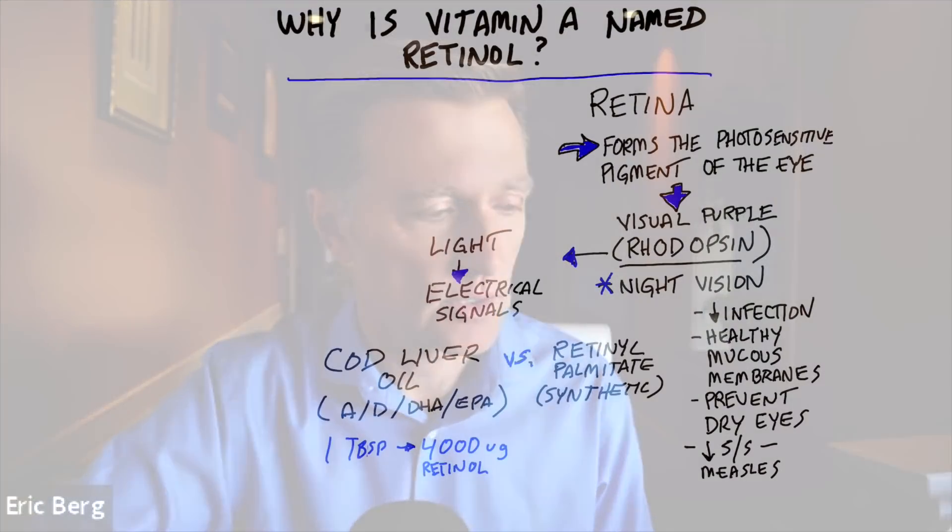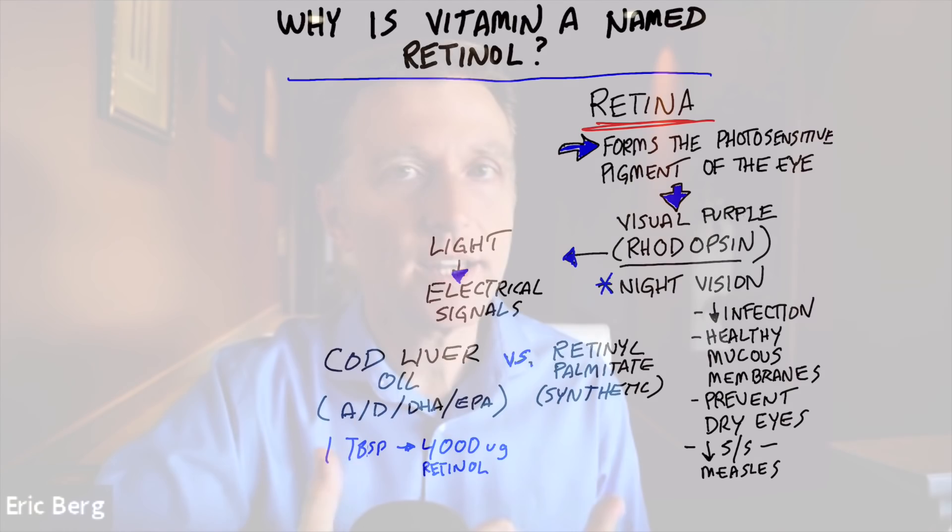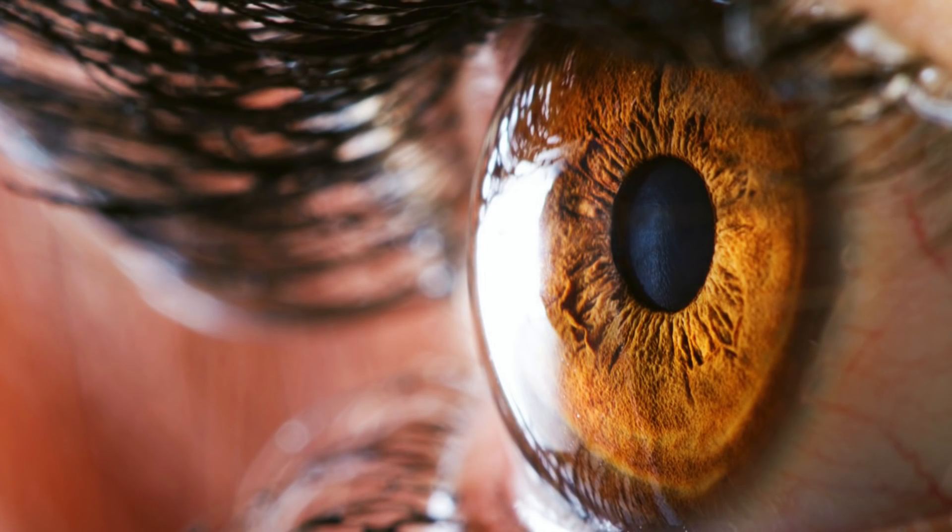Today I want to talk about why they named vitamin A retinol. Could it have something to do with the word retina? The answer is absolutely yes. Vitamin A — the active form, retinol — has everything to do with supporting the retina.